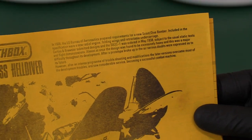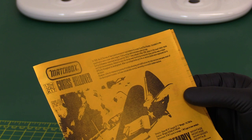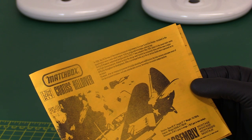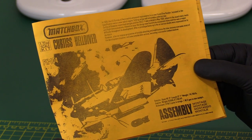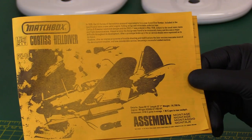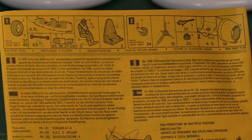You can tell it's the genuine original because it's got the original orange range instruction leaflet. It says: in 1938 the US Bureau of Aeronautics had a requirement for a new dive bomber, including a new radial engine and retracting undercarriage. Curtiss and Brewster submitted designs; almost at once this design was found to be excessively heavy, which was a major difficulty throughout its development. After a prototype broke up in the air, serious doubts were expressed about its future. However, after an intense program of troubleshooting and modifications it overcame most of its development troubles and saw considerable service, becoming a very successful combat machine.